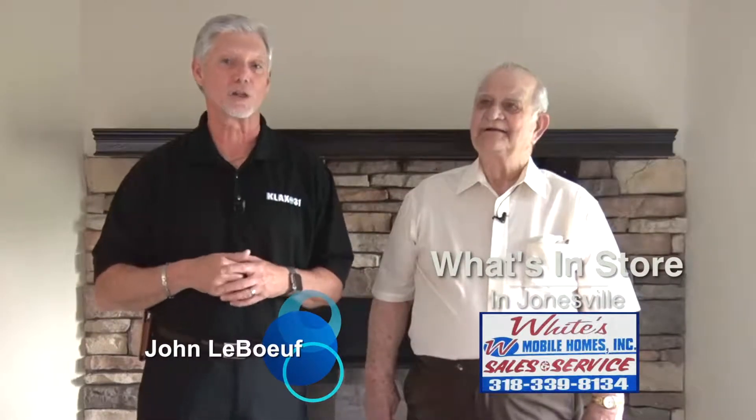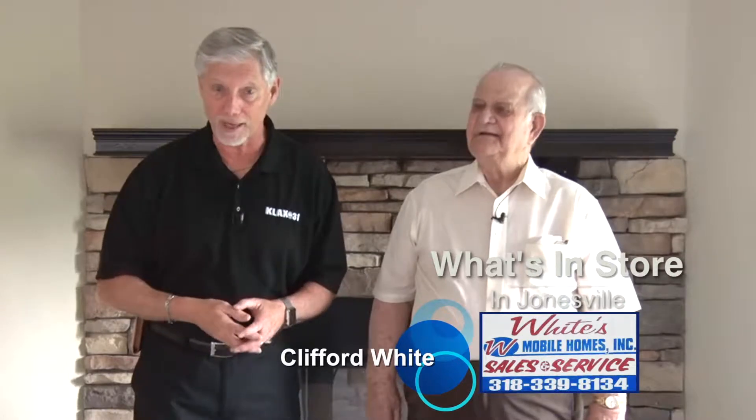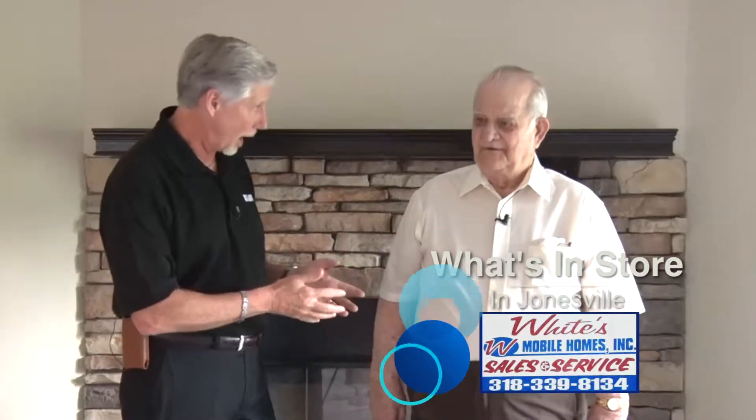Hey, welcome back to another edition of Woodson Store. Once again, we're coming to you from White's Mobile Home, located here in Jonesville, continuing our visit with owner Clifford White.